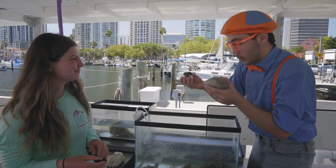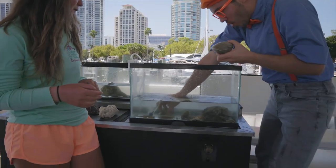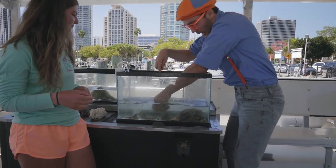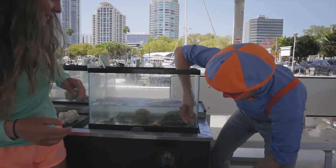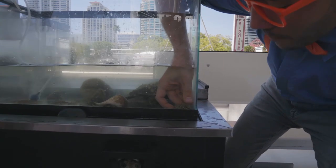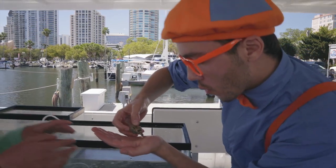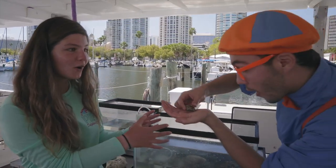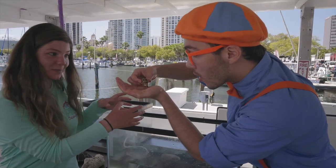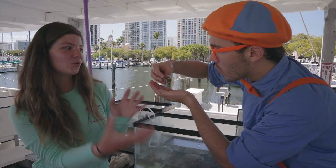These are pretty cool shells, but I'm going to let them go back into the water. Look at this guy — it looks like he's in a mollusk shell, but he's not a sea snail. He's not — this is a hermit crab. The hermit crab is different from the mollusk, because mollusks are snails that make their own homes and their own shells. But hermit crabs just borrow the homes from them.